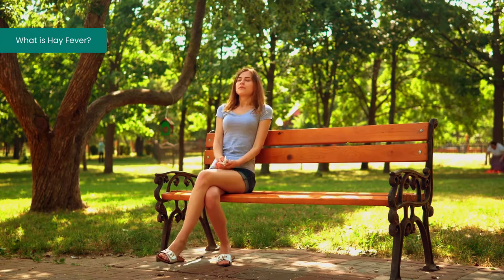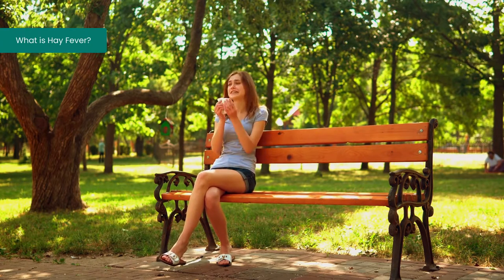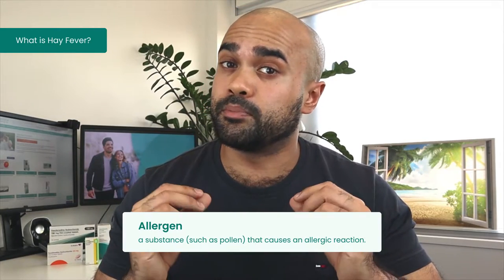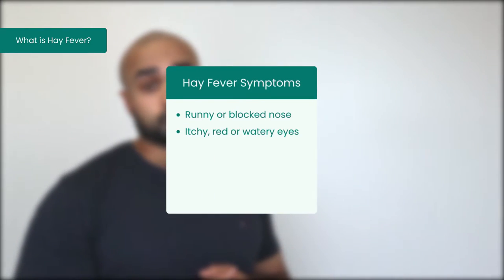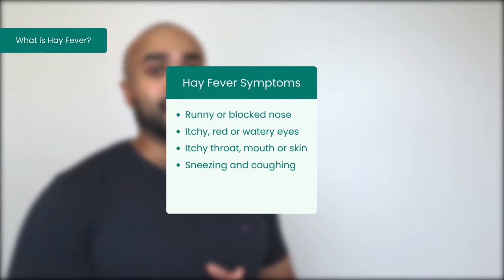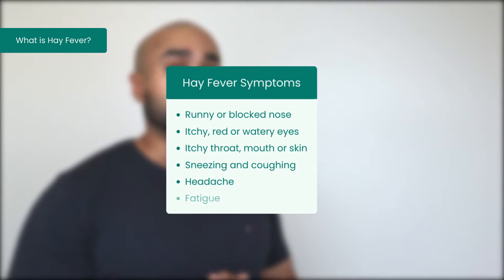With more than 10 million people estimated to have the condition in the UK, hay fever is one of the most common allergies. When exposed to an allergen, the immune system may identify the substance as harmful. Antibodies then signal to widen the blood vessels and ramp up the production of anti-inflammatory chemicals. This immune response is what causes hay fever symptoms, which include itchy, red or watery eyes, an itchy throat, mouth or skin, coughing and sneezing, and a headache or fatigue.